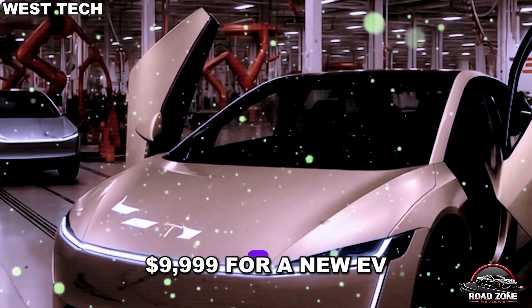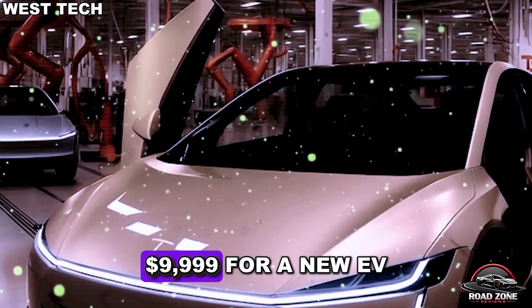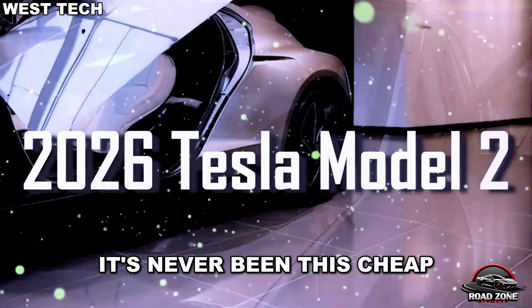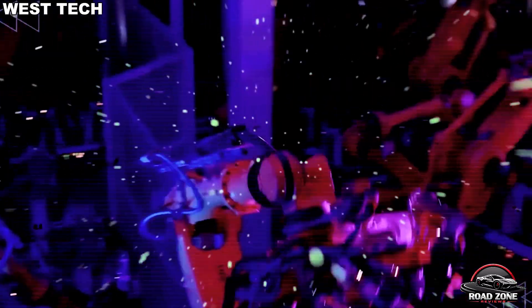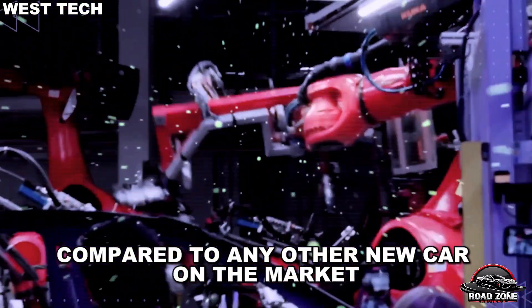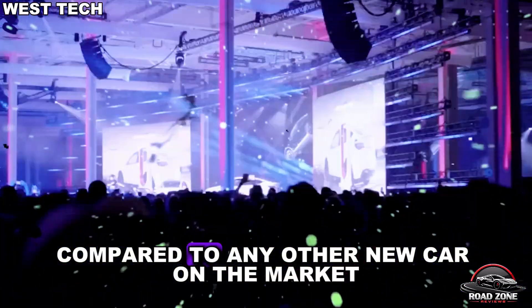$9,999 for a new EV — it's never been this cheap. You're about to see every detail that could save you over $12,000 compared to any other new car on the market.